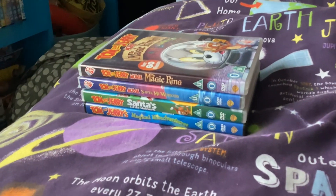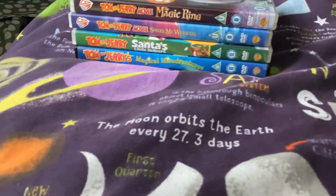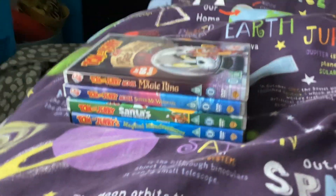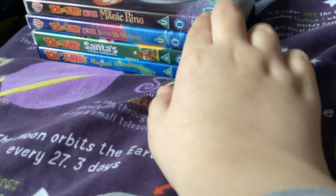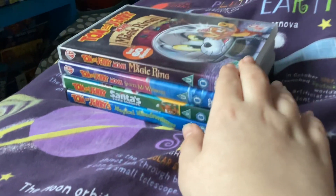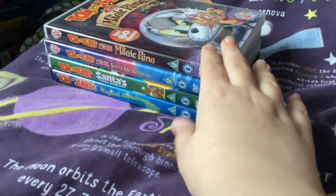Now, as you can see, I only have four DVDs of Tom and Jerry 5 here. So let's get started with the collection.